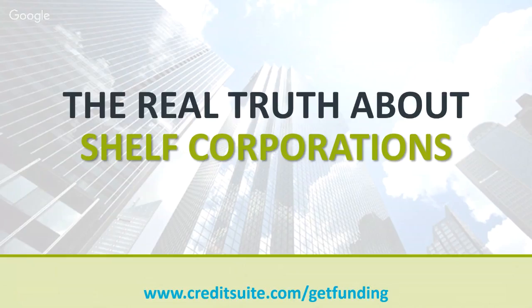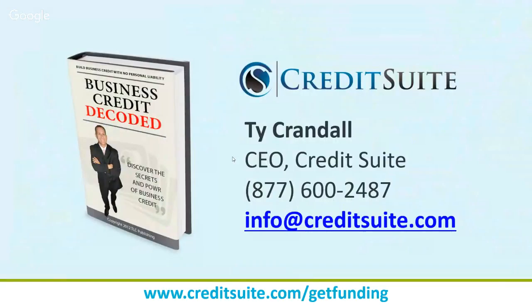Hello everybody and welcome to the show. Today we're going to be diving in and talking about shelf corporations — going through everything you should know about shelf corporations before you even think about considering or purchasing one. My name is Ty Crandall, CEO at Credit Suite. We help customers obtain business credit for their EIN that's not linked to their personal social security number, and we also help with obtaining all different kinds of business financing. A lot of people come through our doors thinking that getting a shelf corporation makes it easier to get credit and financing, and those are some of the myths we're going to be decoding today.